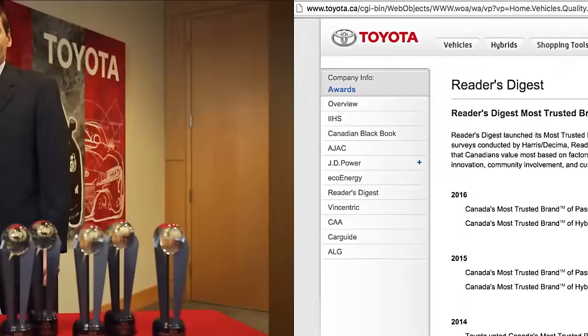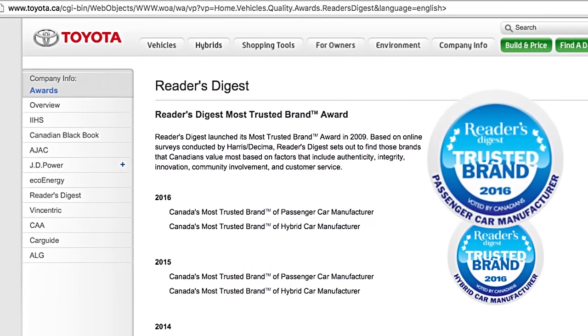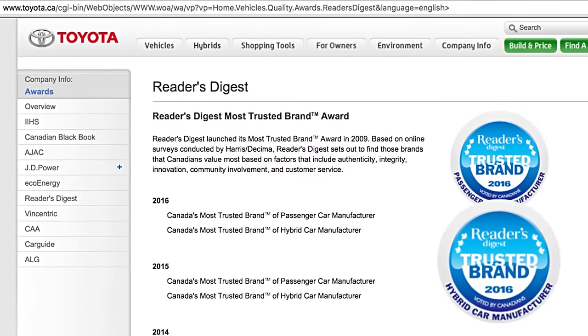For the seventh straight year, Toyota took the Reader's Digest Most Trusted Brand and won a fifth consecutive Most Trusted Hybrid Manufacturer accolade.